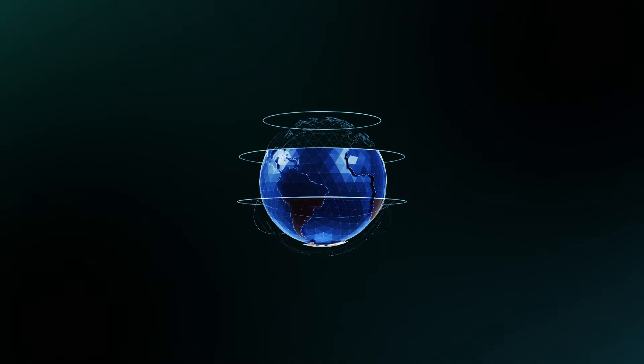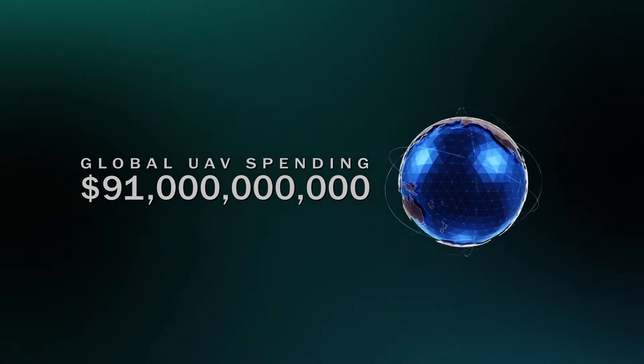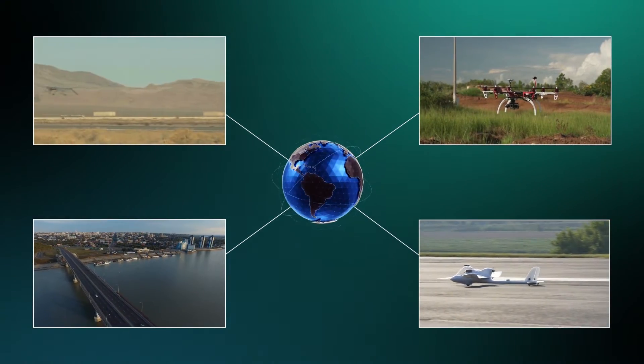With global expenditures for UAVs expected to reach 91 billion dollars, the age of unmanned aerial vehicles has arrived. This emerging technology is quickly becoming an everyday part of our society.